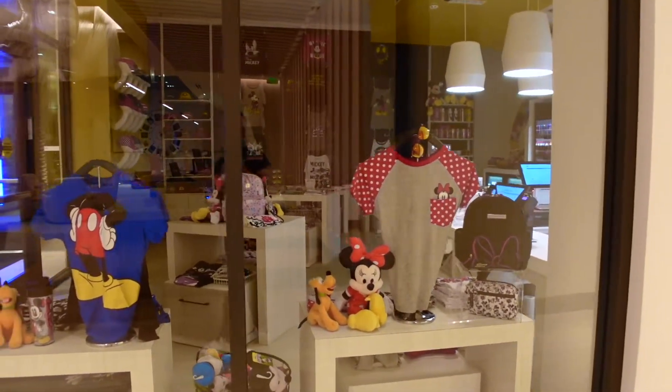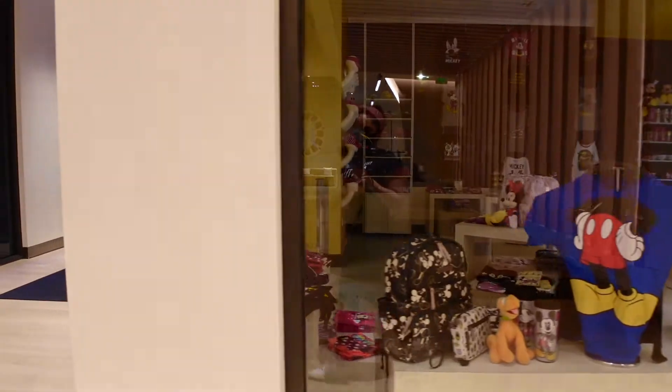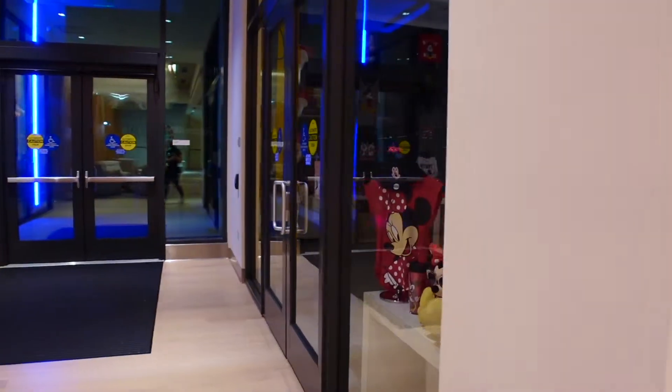Downstairs they have this cute little gift shop called the Main Street Mercantile where you can buy some cute Disney merch.